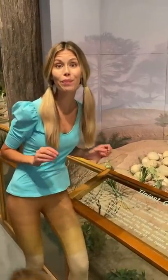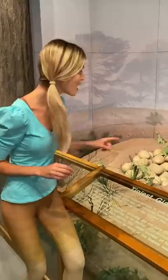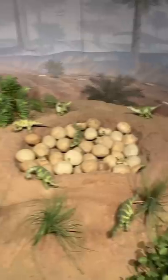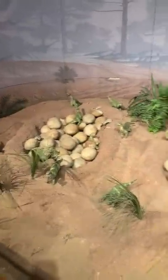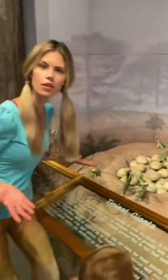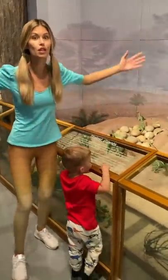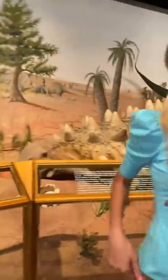Here I am with some little baby dinosaurs! There are so many! What are these baby dinosaurs called? They're called Argentinosauruses! They're going to grow to be really big! Come on, let's go find some more!